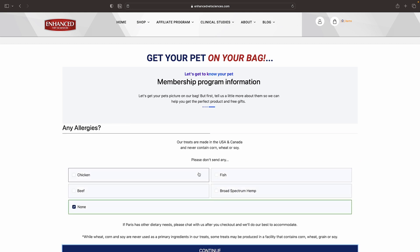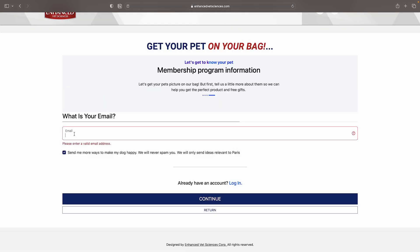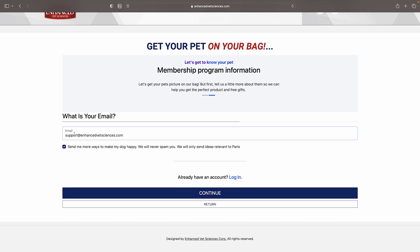Any allergies? Paris has none. If your dog has any, be sure to check them here. What is your email address? Paris's email is support at enhancedvetsciences.com — make sure to enter your own.